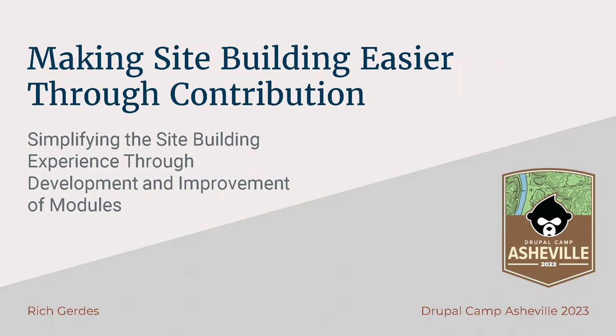Hi, welcome to Drupal Camp Asheville. Hopefully you're all awake this morning. My presentation is about making site building easier through contribution. The general idea I want to talk about is simplifying the site building experience, the development of modules, and improvement of the user experience in the modules that we have now.